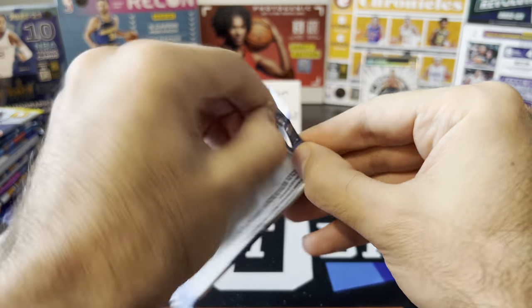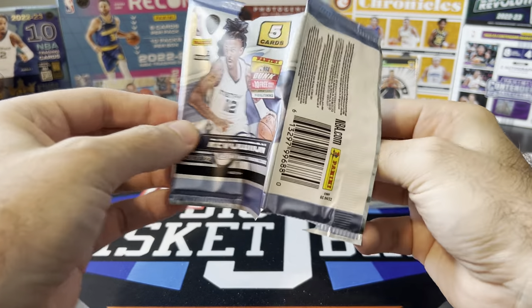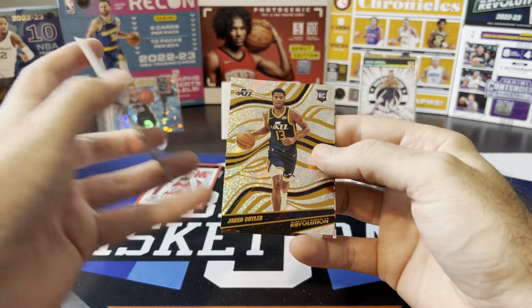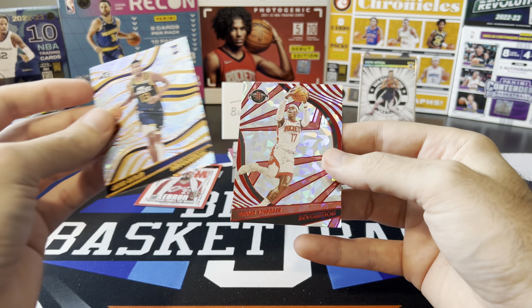Revolution Chinese New Year 21-22. It's been forever since I pulled a good card out of one of these. Chris Paul, Drew Holliday, Wendell Carter, Jared Butler base rookie, and Dennis Schroeder.